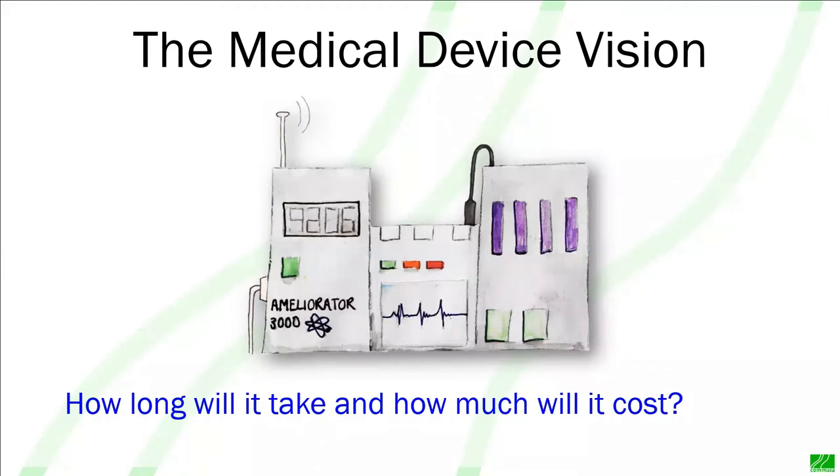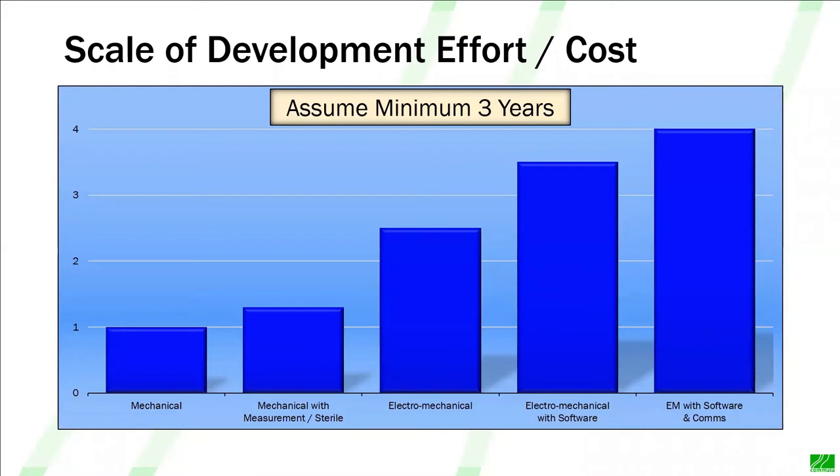Our medical device vision could be anything. The FDA has classified approximately 1,700 different medical device types, and one of the reasons that regulations are kind of woolly is because they're trying to cover the width and breadth of that entire cosmos — from wheelchairs to hearing aids to artificial hearts to drug delivery devices. The question is soon asked: how long is it going to take and how much will it cost? I kick off with an assumption that it's going to take at least three years, which is often a bit of a shock. That's for a fairly simple mechanical device. If you want to add electronics and software, that drags in a bunch of new standards and regulations and can really escalate the effort and cost.